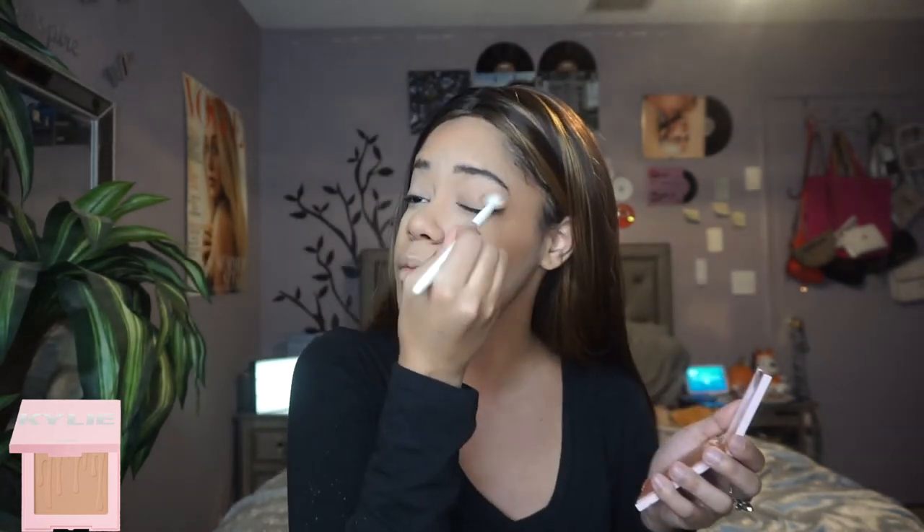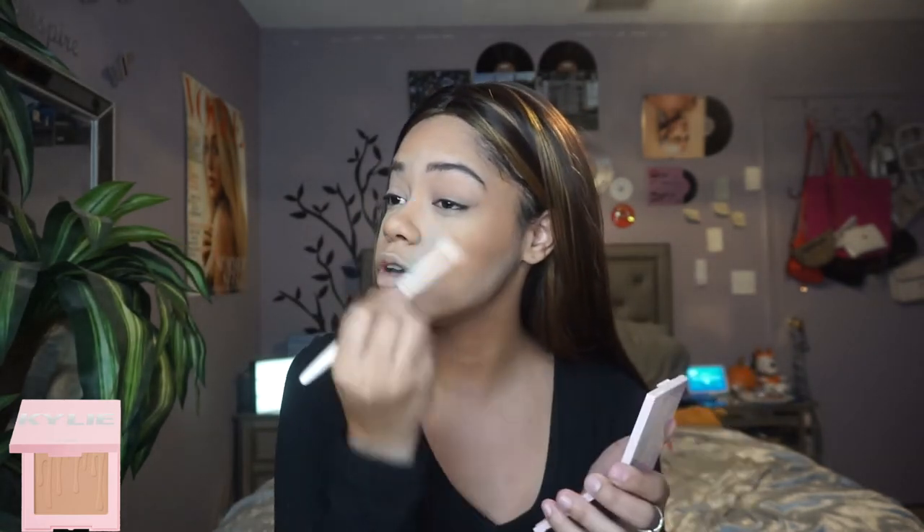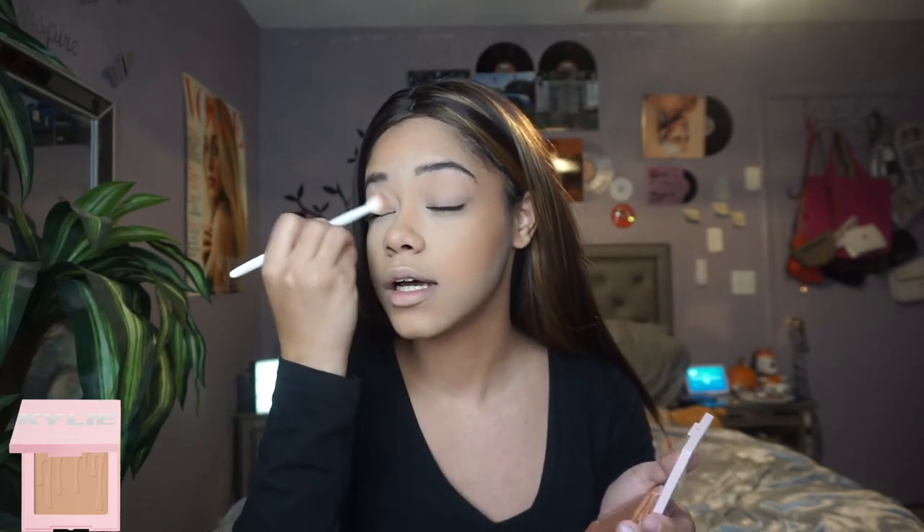I'm taking a wet and wild eyeshadow brush with a little bit of the bronzer and putting that into my crease to just add some definition and color.